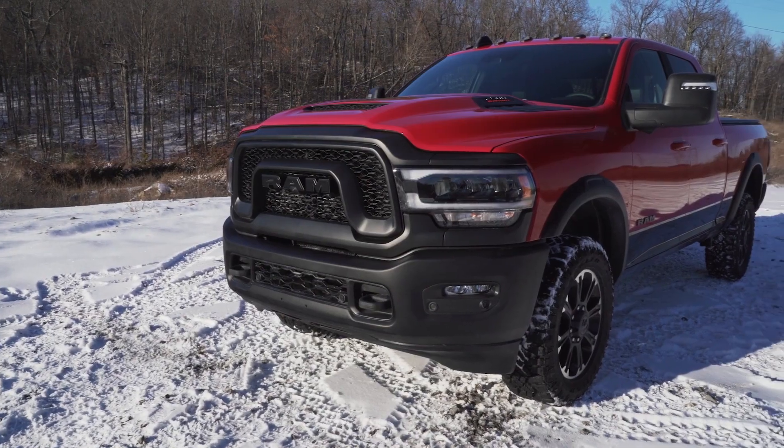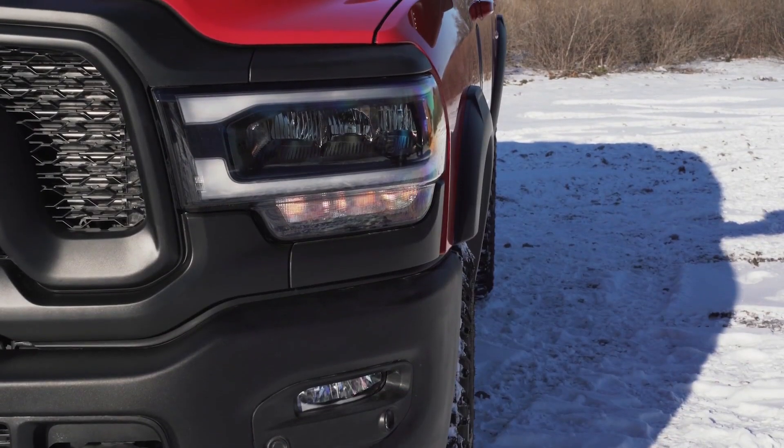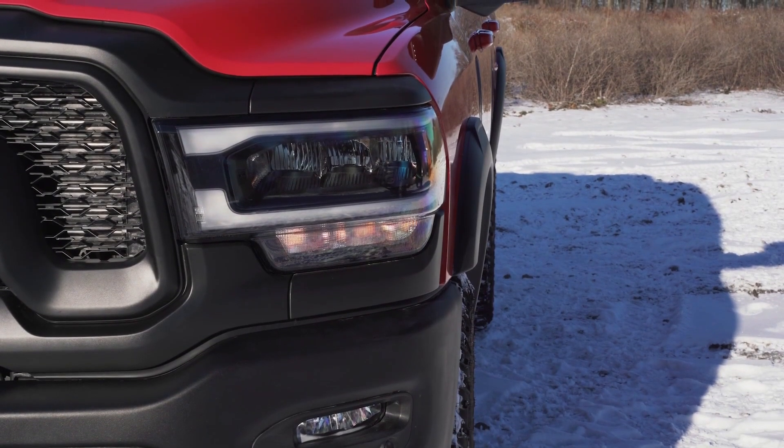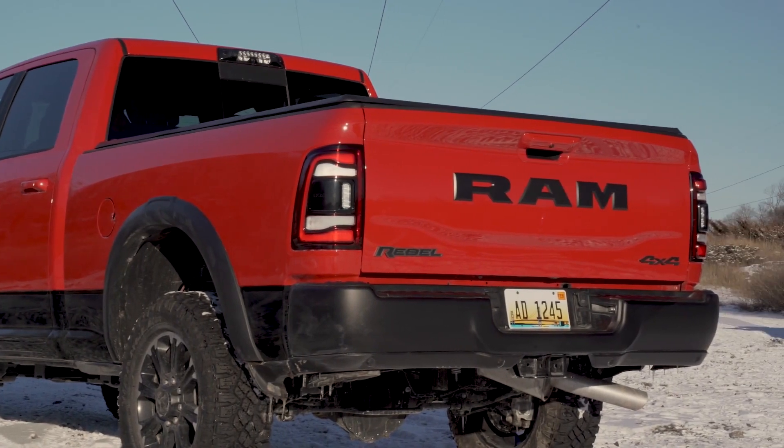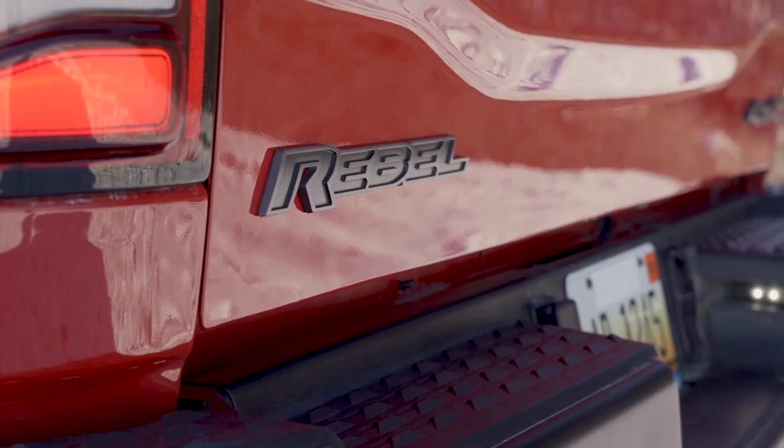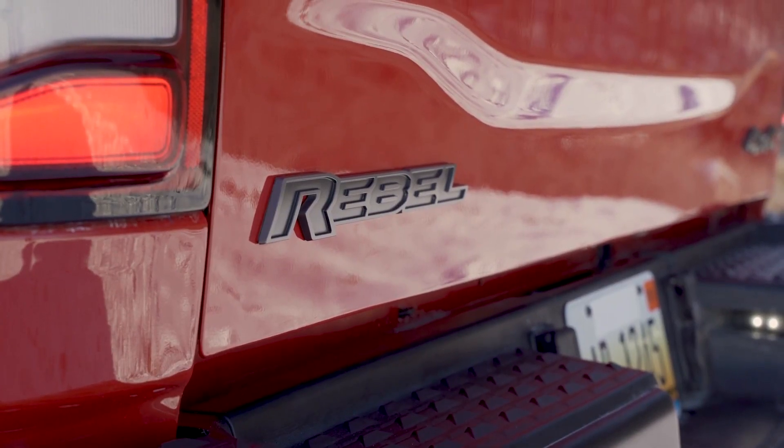Built on the bones of the solid Ram Power Wagon, the Rebel equips similar off-road protections and capabilities while also offering impressive towing capability. Where that Ram Power Wagon is limited to some 10,000 pounds trailering capacity, this here Rebel is good to some 16,700.